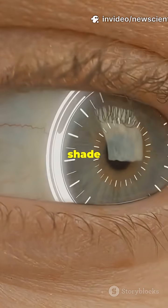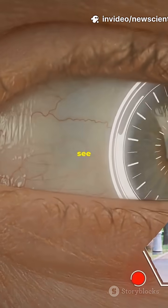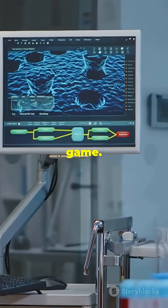If your camera thinks green is just a fancy shade of blue, it needs an upgrade. The neuromorphic eye doesn't just see color, it understands it. Here's how Tokyo just changed the game.